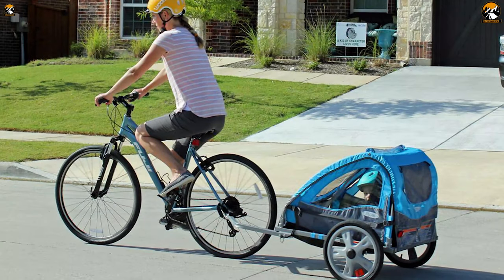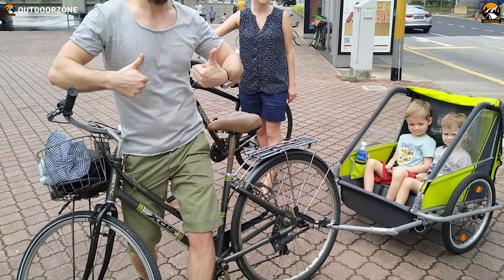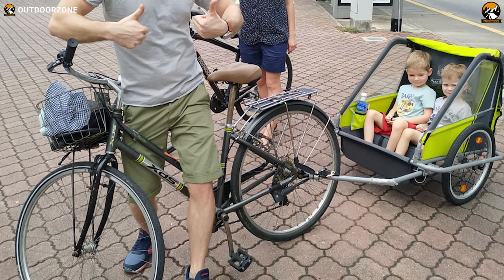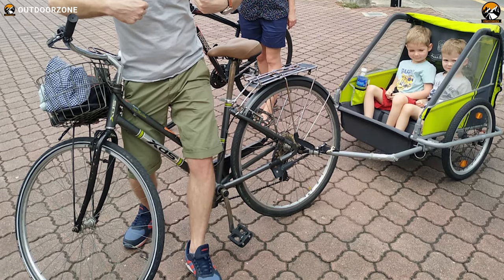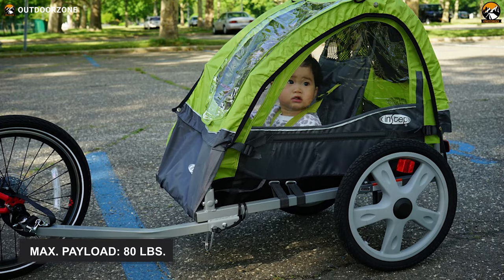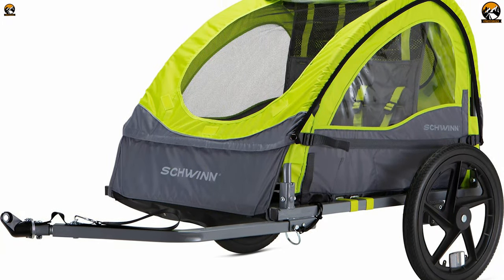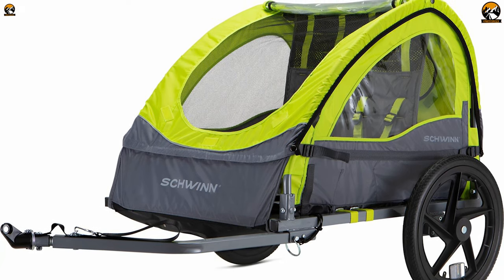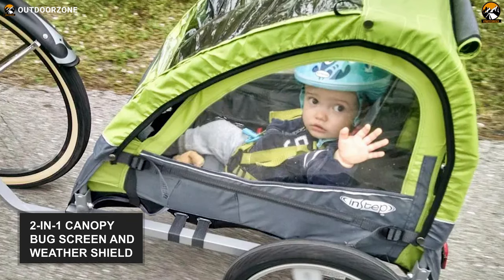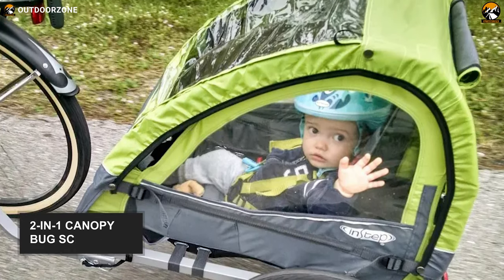Enjoying commuting with your kids is a comfortable job with this Instep Take-Two. This bicycle trailer is specifically engineered to keep your baby safe, secure, and comfortable no matter where you want to go with your bike. Featuring rugged and durable construction, it can tolerate a whopping load of 80 pounds, which means you can also stash a couple of commuting gear in your trailer. Another significant feature is its two-in-one canopy with a bug screen and weather shield to keep your baby protected from the elements.